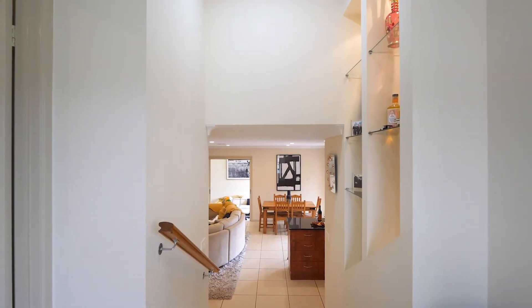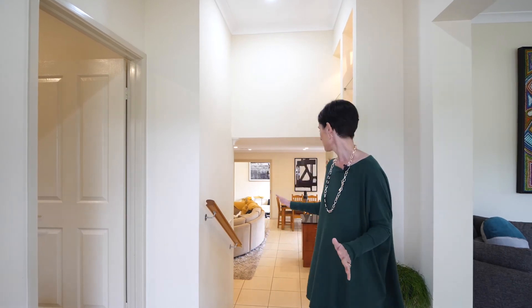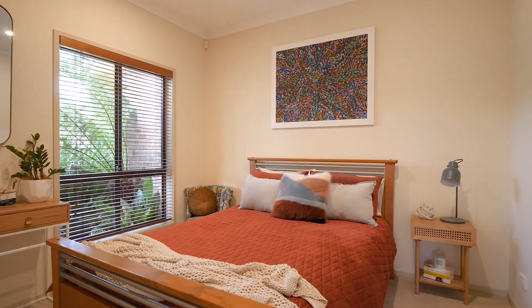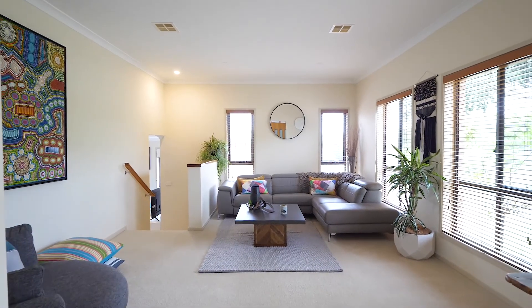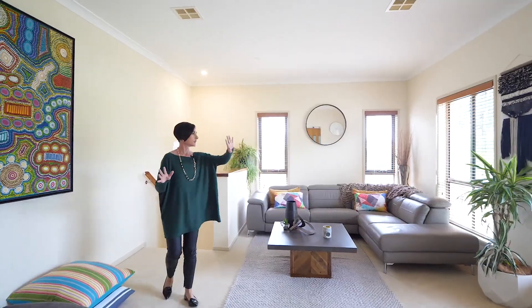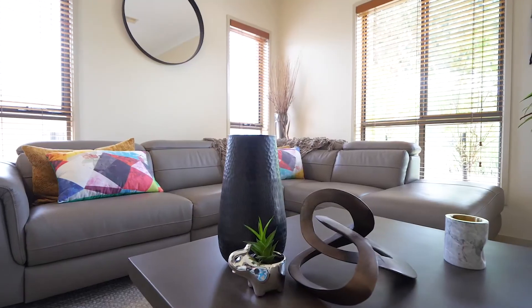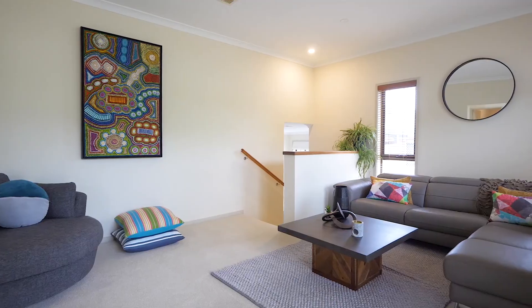Upon entry to the home is this lovely foyer area which steps down into the kitchen. To my right we've got bedroom number one and here to my left we've got the formal lounge. Beautiful space with lovely windows looking out onto the beautiful garden, so it's a really nice little parents area up here as well, away from the kids.